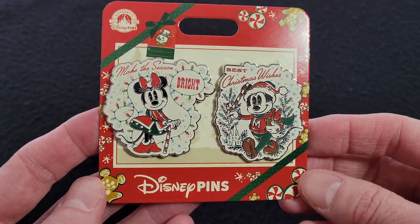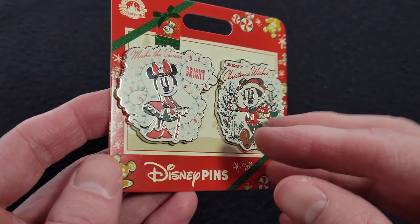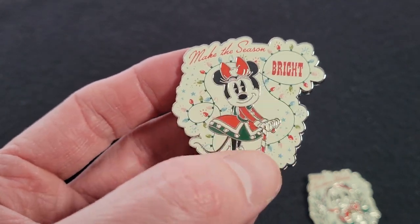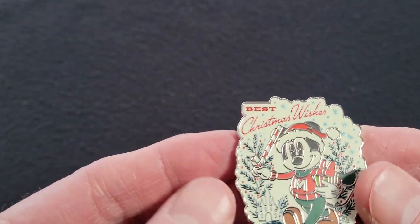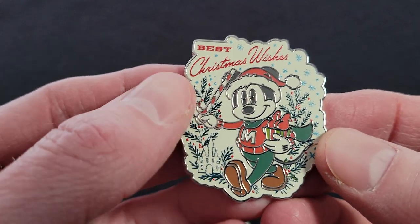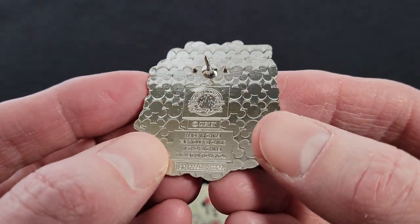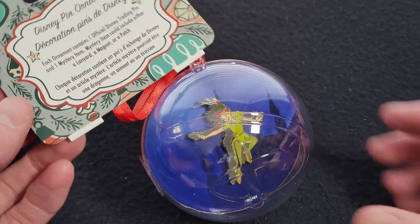Here's a Minnie and Mickey pin set that I got from Shop Disney for $17.99. They had a whole bunch of open edition ones like this, and I picked up this one because I liked how these looked. The Minnie pin says 'Make the Season Bright' — she's in a festive dress with a candy cane and Christmas lights all around her. The Mickey pin says 'Best Christmas Wishes' — he has a candy cane and is carrying a gift, with Christmas trees, the castle way back there, and some snowflakes. I just thought this was a really cool set. On the back it's a silver tone finish and it's just an open edition.